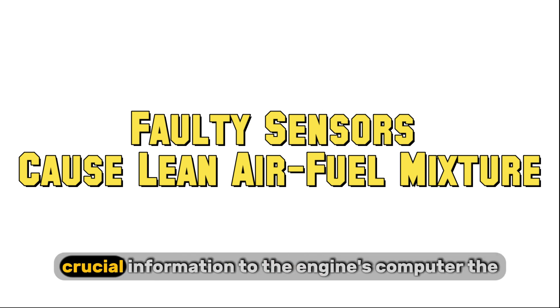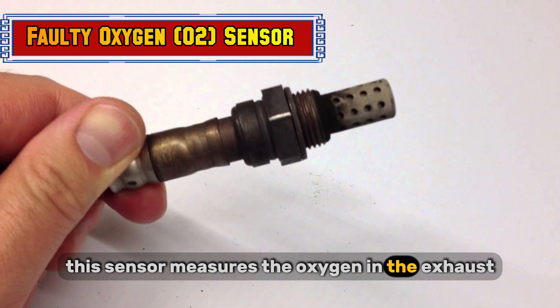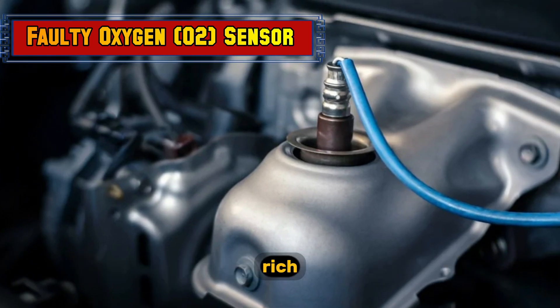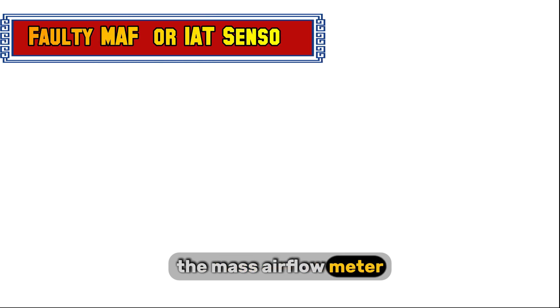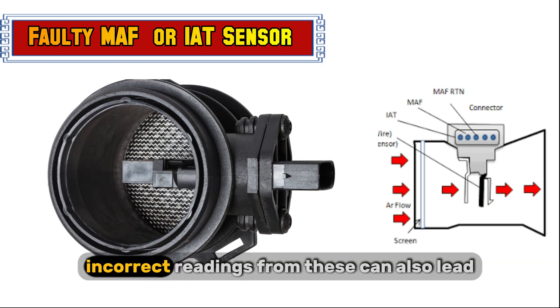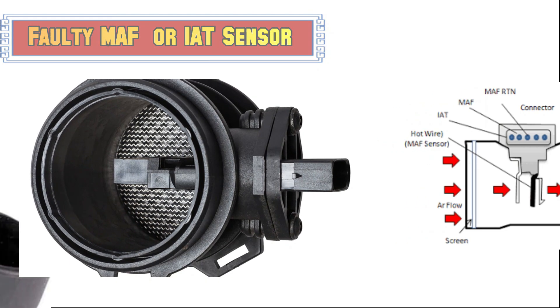Finally, let's not forget the sensors that provide crucial information to the engine's computer — the ECU. A faulty oxygen sensor measures oxygen in the exhaust, and if it's giving incorrect readings, the ECU might mistakenly think the mixture is rich and reduce fuel, causing it to go lean. The mass airflow meter and intake air temperature sensors help the ECU understand air density and temperature, and incorrect readings from these can also lead to improper fuel calculations.